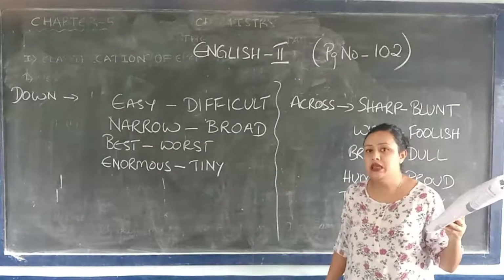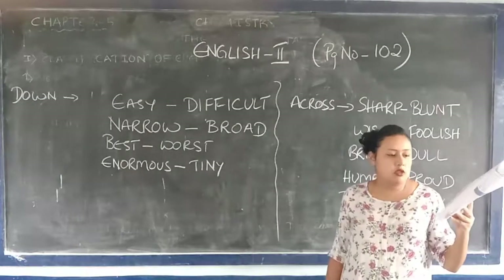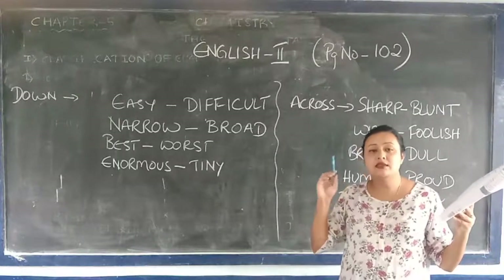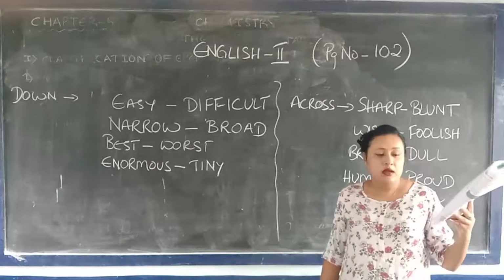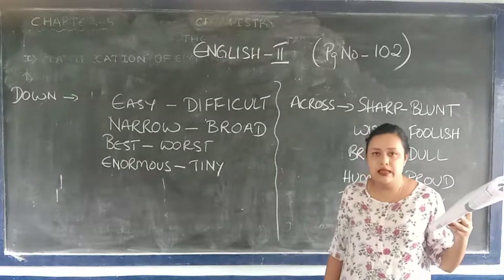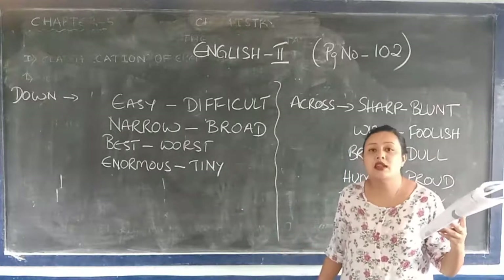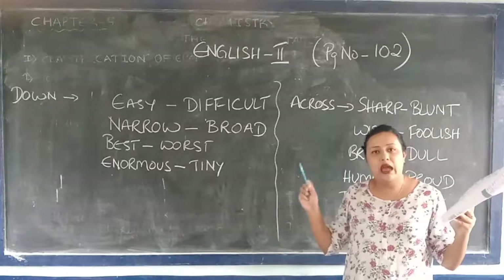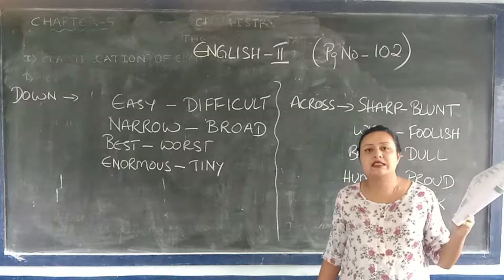Then the next one: D-E-B-T. How do you pronounce this? It is 'debt' — B is silent there. Then K-N-I-F-E — K is highlighted there. So you pronounce it as 'knife.' So you can see the highlighted letters are silent there — they are not pronounced.